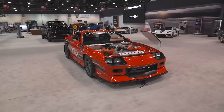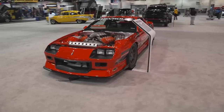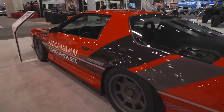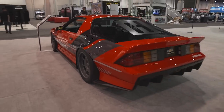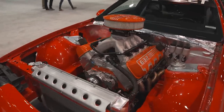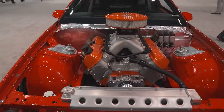The highly anticipated Chevy ZZ632 big block crate engine — the Bowtie's most powerful naturally aspirated engine ever created — made its SEMA debut in Hoonigan's third-gen Camaro Z28 build. This 10.3-liter engine cranks out over 1,000 horsepower and 876 foot-pounds of torque.